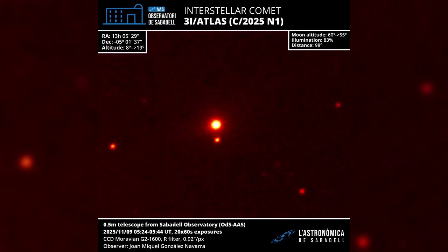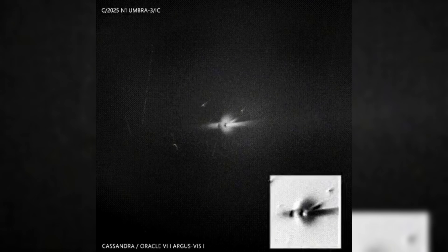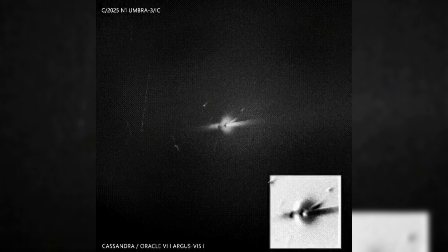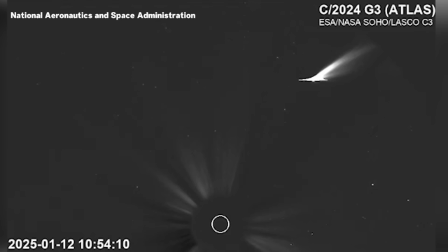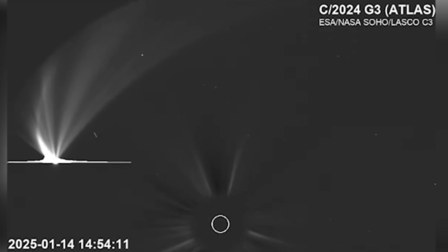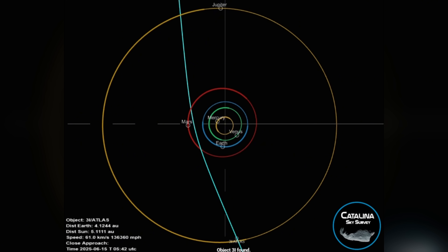Beyond the immediate spectacle, the implications are profound. 3i Atlas offers a rare glimpse into the interior of an interstellar object, revealing that such bodies can preserve volatile-rich layers across immense spans of time and space. Its green glow is not merely a visual curiosity, but a diagnostic tool, telling astronomers about composition, thermal history, and internal structure. Each molecule fluorescing in the coma carries information about conditions around another star long before the sun ever exerted its influence. For a brief moment as it passed through the inner solar system, 3i Atlas allowed humanity to watch those forces at work, painting the darkness with a glow that was both beautiful and deeply informative.